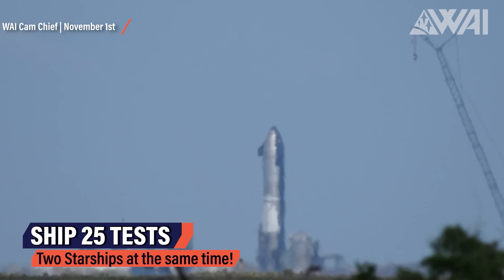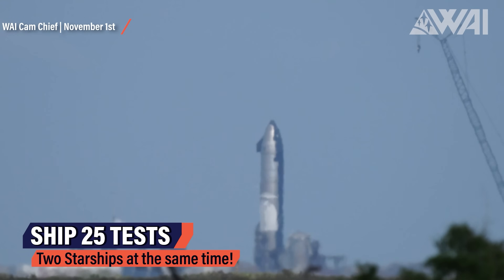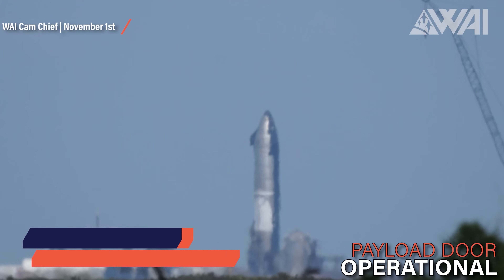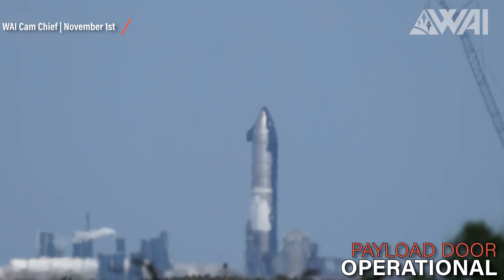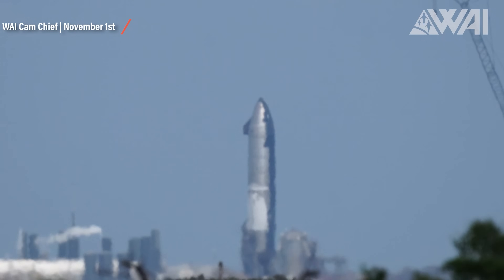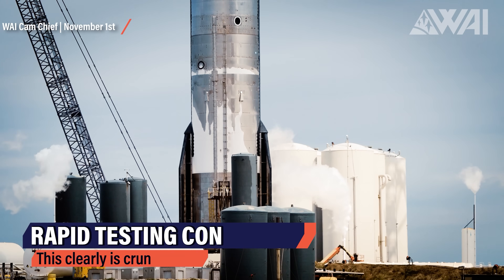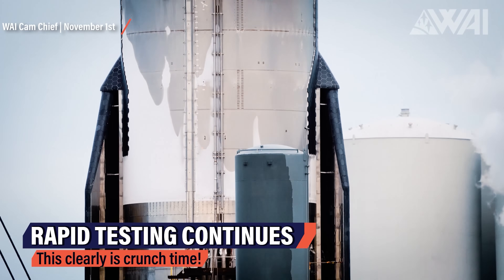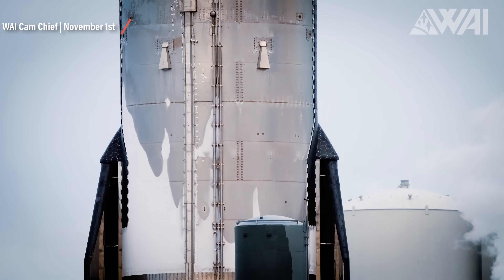On November 1st, SpaceX put Ship 25 through its first successful cryoproof test. This is the Starship with the operational payload door, whereas Ship 24's payload door was welded shut a while ago. Both methane and oxygen main tanks inside the ship's 9-meter diameter stainless steel hull were filled, brought up to pressure, and detanked again without visible problems.